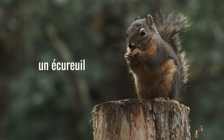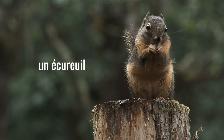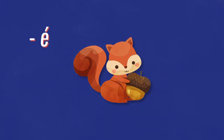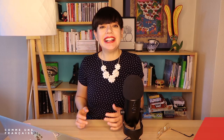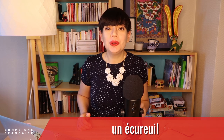Here is your final pronunciation for today: un écureuil. Can you try it? Un écureuil. Yes, it's difficult because it is a mix of the French E, the French U, the French R, and the French œil sound — that's a lot. Try it with me: un écureuil. Don't worry if you can't pronounce it perfectly — my mom is Mexican, she's been in France for over 40 years and she still struggles with it.